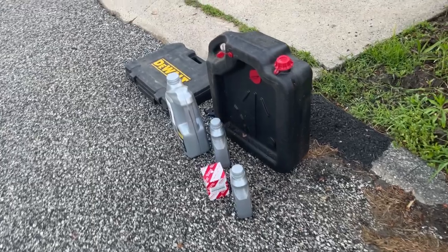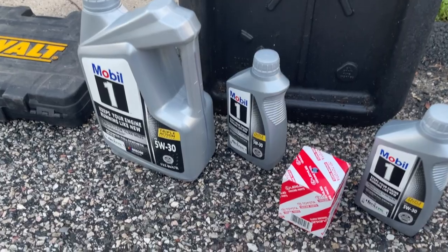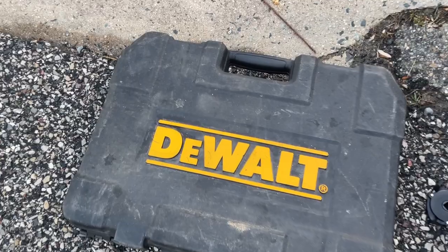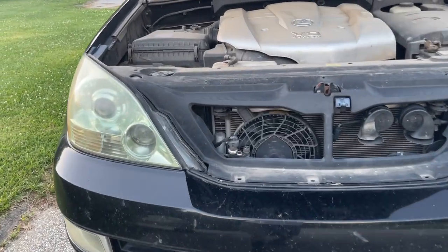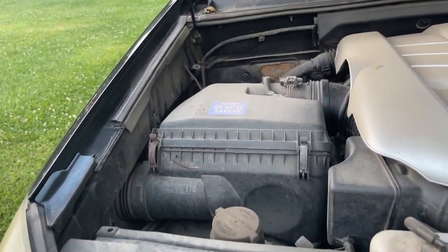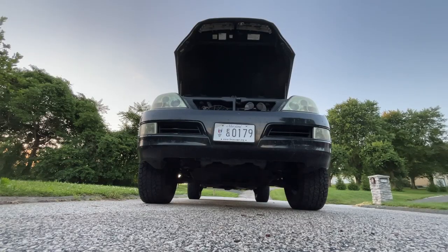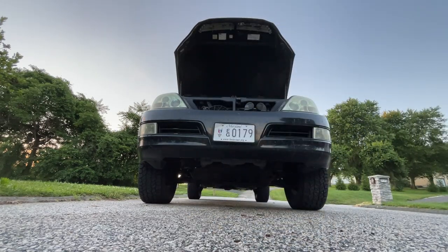Here's what I'm going to be using: I've got my oil catch can, seven quarts of oil because I use about 6.6, my oil filter, my DeWalt 144-piece mechanics tool set, and my oil filter wrench. I'll set up a time lapse for the actual change. I also have my Blackstone oil analysis kit — it comes in a little package so you can mail back the oil sample.